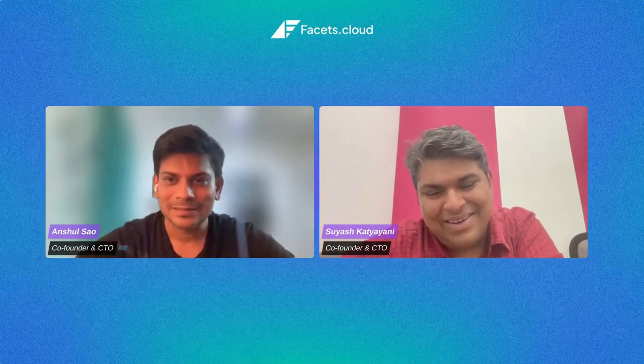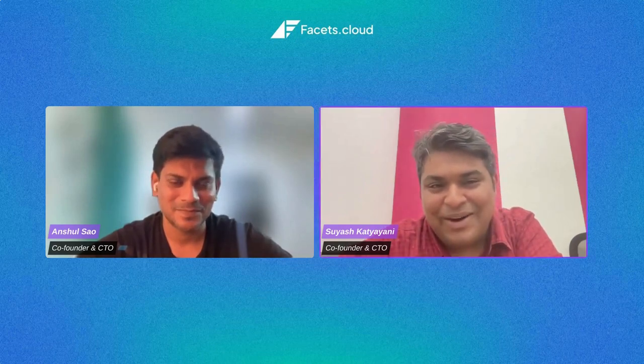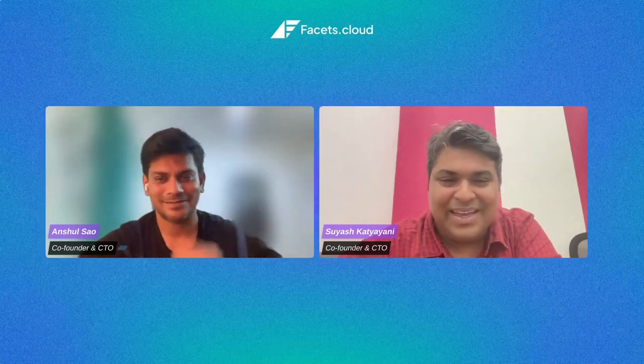It was great, Suyash — always great talking with you, always get new ideas. I hope I'm able to influence even one person to take this approach of empowering developers and operating in aligned autonomy — that would make it time well spent. Thanks everyone for your time and see you again.